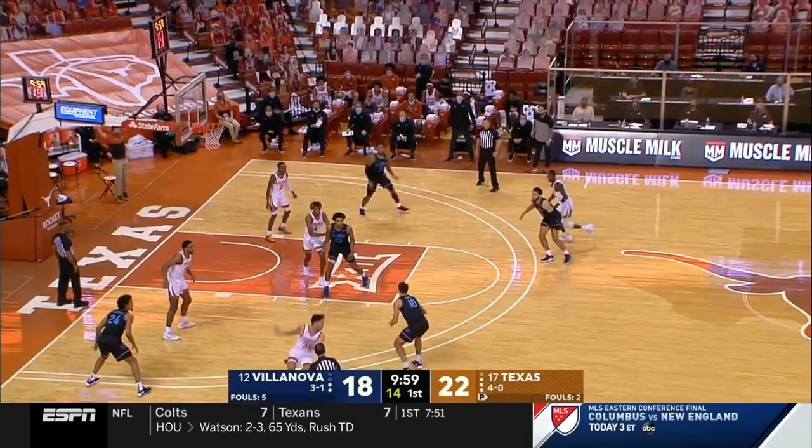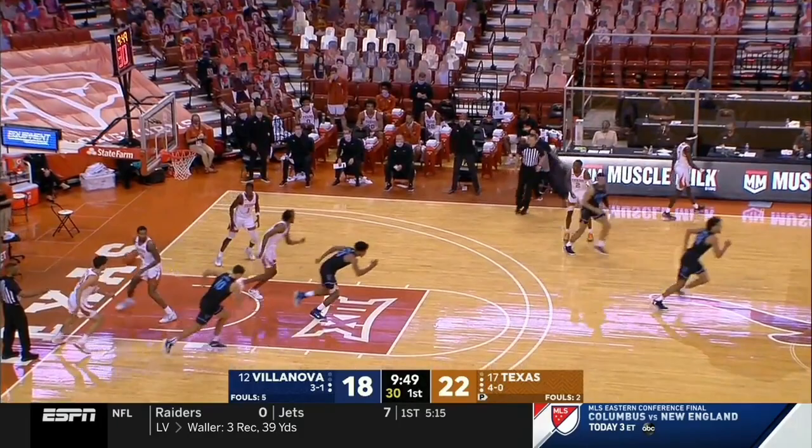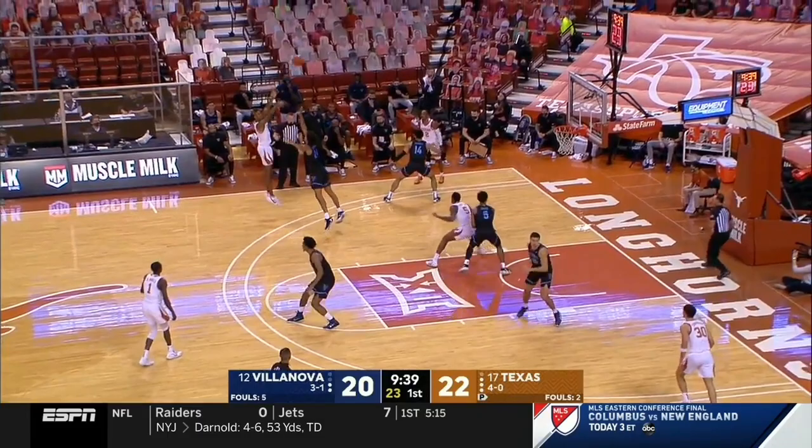Baseline jumper. The extra pass. Swider gets a good look. And the offensive rebound for Samuels. From our vantage point, he got away with one there. I would agree — I do not think that was a flop.